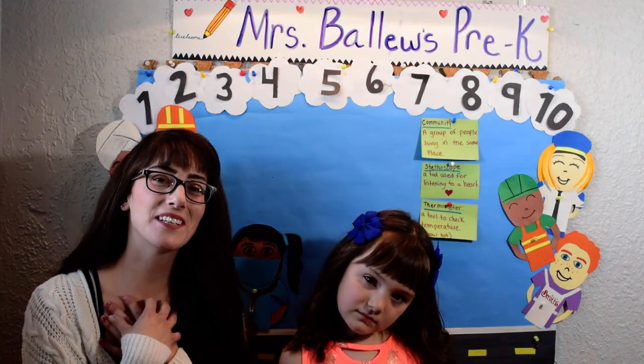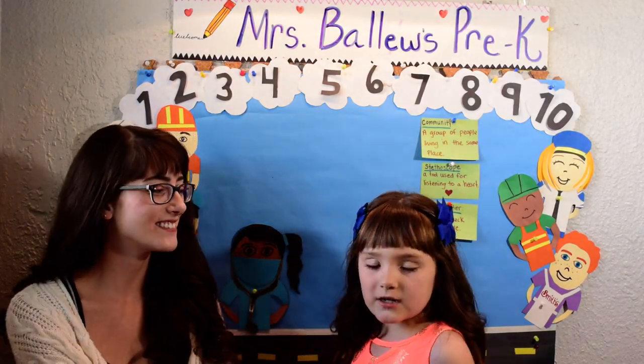Hi everybody! I'm Mrs. Baloo, bringing Pre-K to you. And I'm Veronica. How do you do?